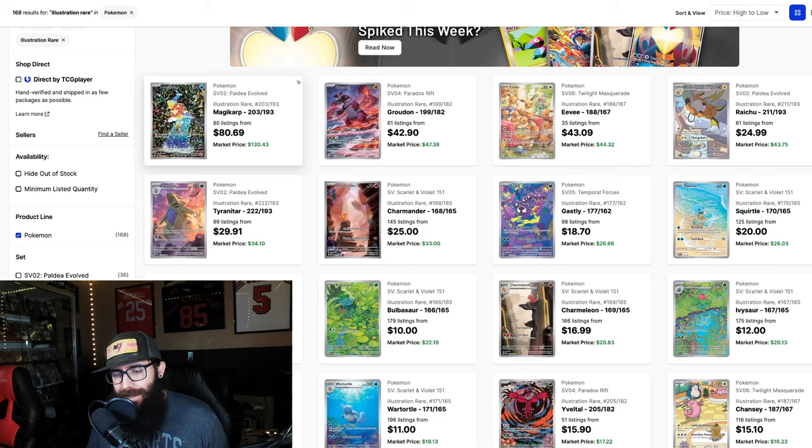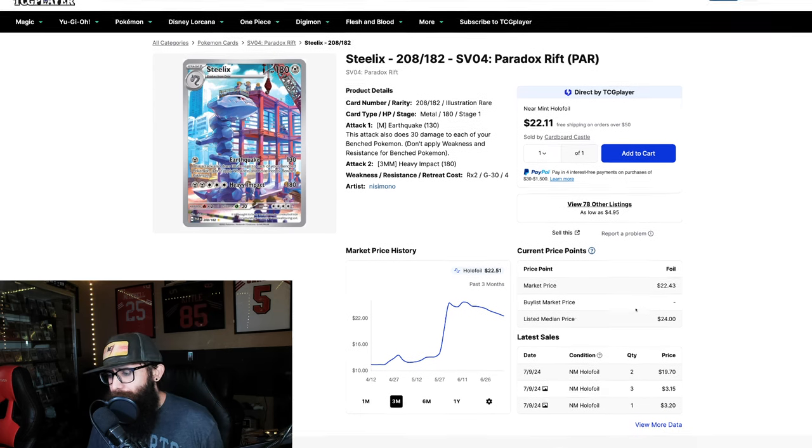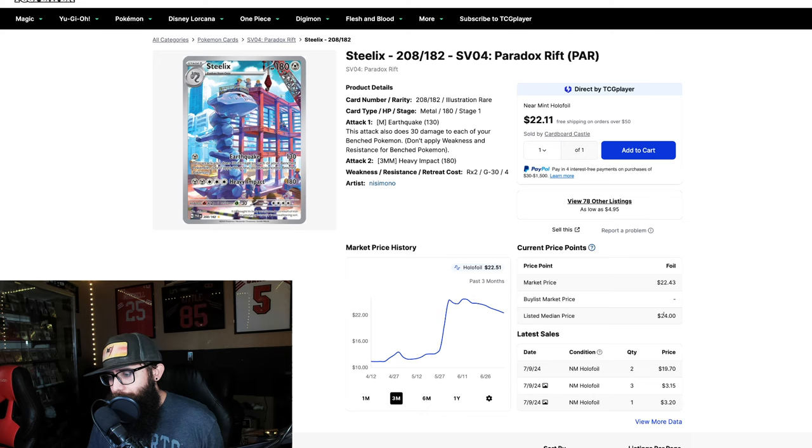I do daily content, pretty much one to sometimes two pieces of content every single day. Back on May 17th and May 20th I made two different videos talking about some sleeper hits, and I wanted to touch on those real quick before we dive into everything else, because some of those cards that I picked are here. First off is the Steelix — if you go back to May 17th, this card was at $13. It had a run-up where it almost doubled and went up to $25, and even at $22 we're seeing huge gains on the Steelix.